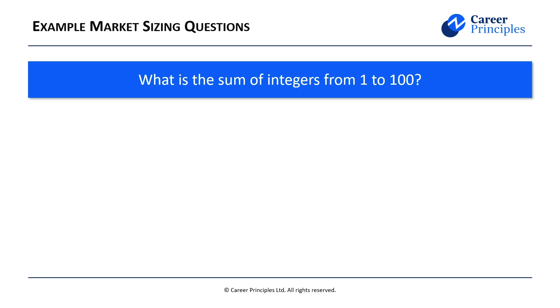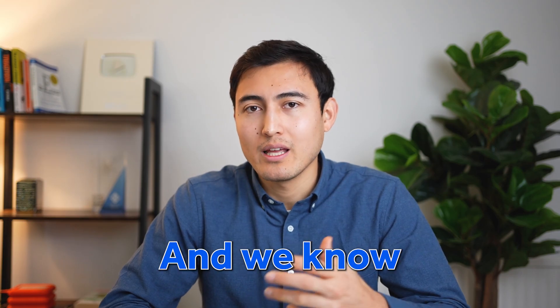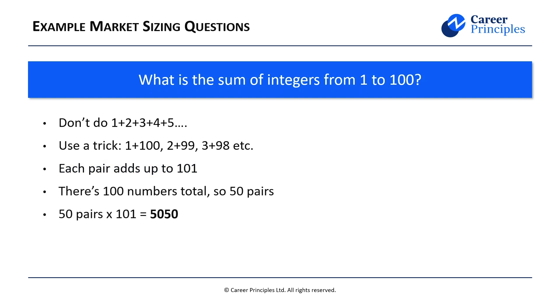Next up we've got logic questions, which I find to be the hardest type. That's because they require a specific answer, but the question itself can vary quite a lot. For example: what is the sum of integers from 1 to 100? You might think to just do 1 plus 2 plus 3 and so forth, but you'll quickly realize that's not feasible. The trick is to pair them up: 1 plus 100, then 2 plus 99, then 3 plus 98 — and you spot the pattern that each pair adds up to 101. We have 100 numbers, so that's 50 pairs, each summing to 101. Therefore it's 50 times 101, which is 5050.